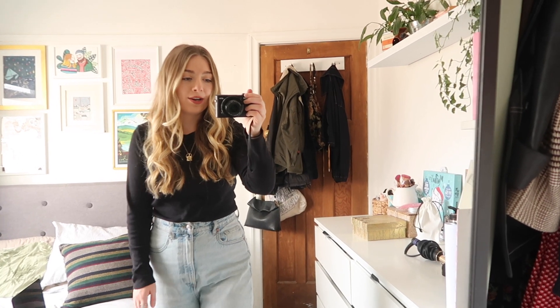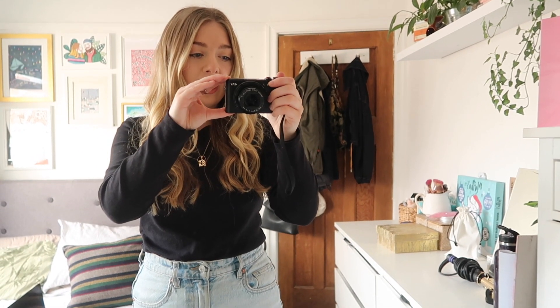Hi guys, welcome to a brand new styling video. We are back in front of my mirror and I feel like this is kind of the routine I've gotten into now. This is how I'm doing my styling videos and I'm enjoying it - it's quite a nice way to do it, a bit more relaxed rather than me standing and recording each outfit, posing and cutting it. I hope you guys are enjoying them.